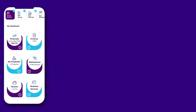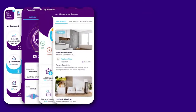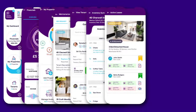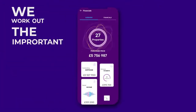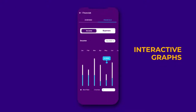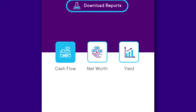allows landlords to track their financials, manage properties, maintenance requests, tenants, inventories, leases, and tenant referencing, and gives them instant access to mortgage lenders, accountants, and solicitors in the business services area. We work out the important stuff so you don't have to. Our interactive graphs make it easy to understand — you can check out your cash flow, net worth, and